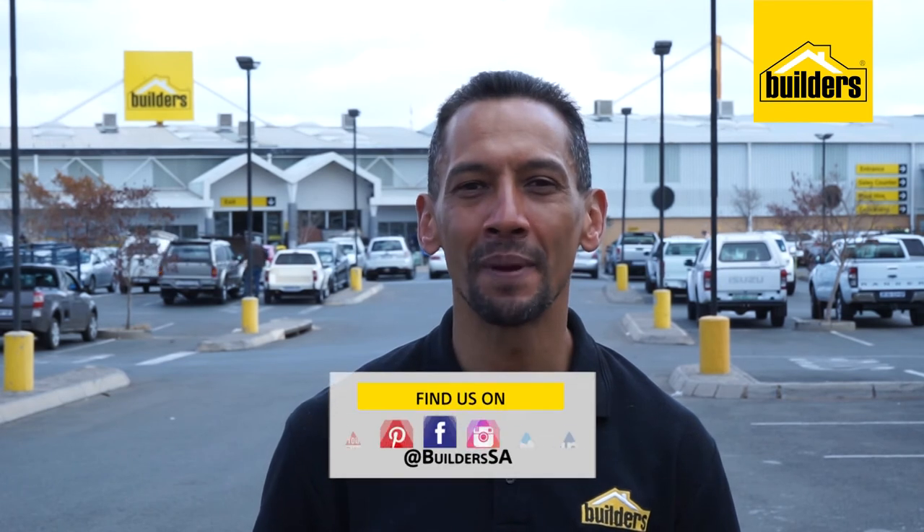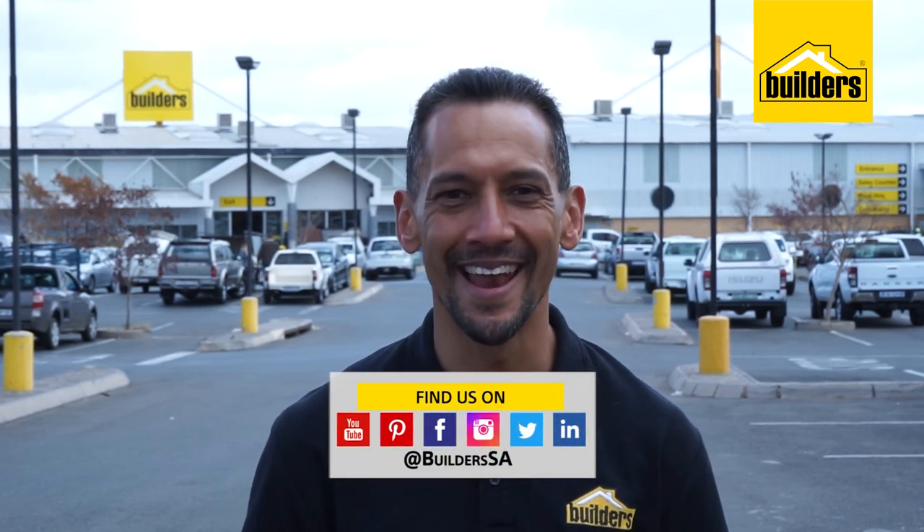Boulders has everything you need to turn your bathroom into a masterpiece. And don't forget, you can also use their online store to get safe and convenient delivery right to your doorstep. Go to their website, which is www.builders.co.za, or simply pop in to your local Boulders. Get to Boulders, get it done.